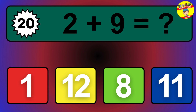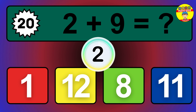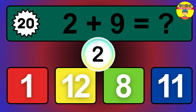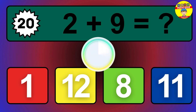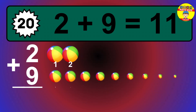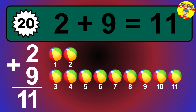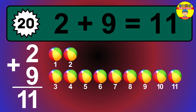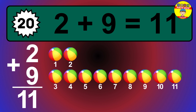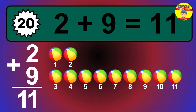Question 20. 2 plus 9 equals what? The answer is 2 plus 9 is 11. Let's count it: 1, 2, 3, 4, 5, 6, 7, 8, 9, 10, 11.